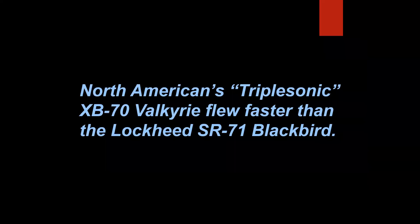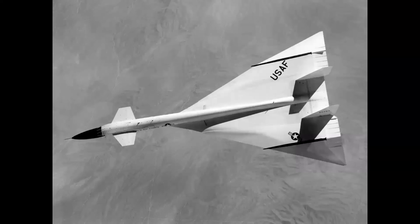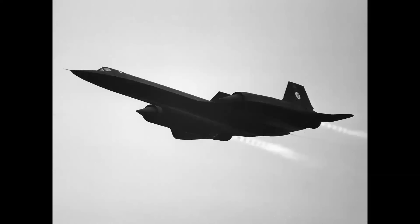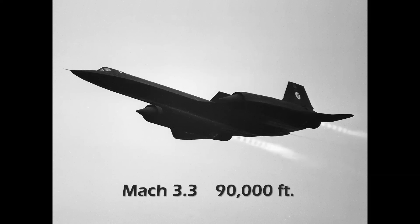North American's triple-sonic XB-70 Valkyrie flew faster than the Lockheed SR-71 Blackbird. This is a tricky question, but it's false. The XB-70, built by North American and flown in the mid-1960s, was the largest airplane ever to fly three times the speed of sound — max was Mach 3.06 at 70,000 feet for 30 minutes, its design goal. The Lockheed Blackbird SR-71 flew at Mach 3.3 at 90,000 feet for up to 90 minutes at a time.